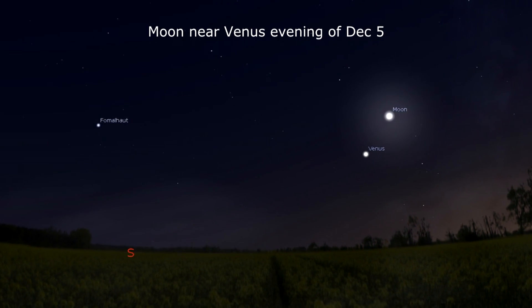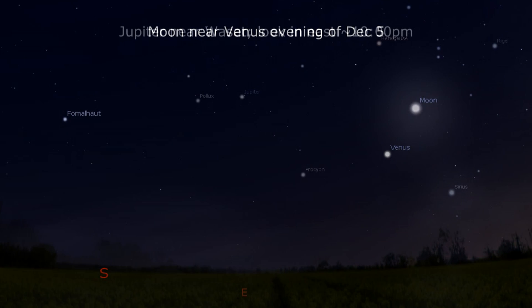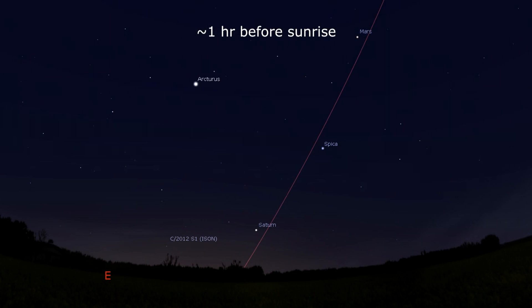On the 5th, the Moon is above Venus in the sky, which is at its greatest illumination the following day. Jupiter is about a half degree from the 3.5 magnitude star Wasat in Gemini late into the evening and into morning, while after midnight Mars precedes Saturn by about 5 hours, which makes a pre-dawn sky appearance near the remains of Comet Ison.